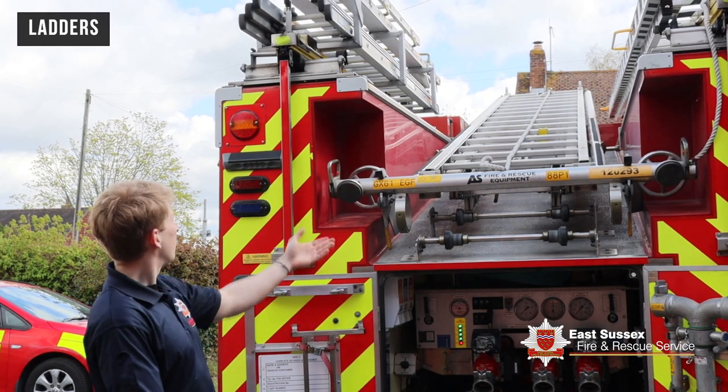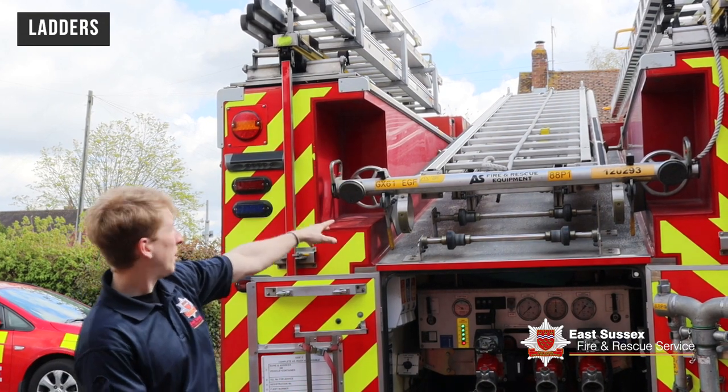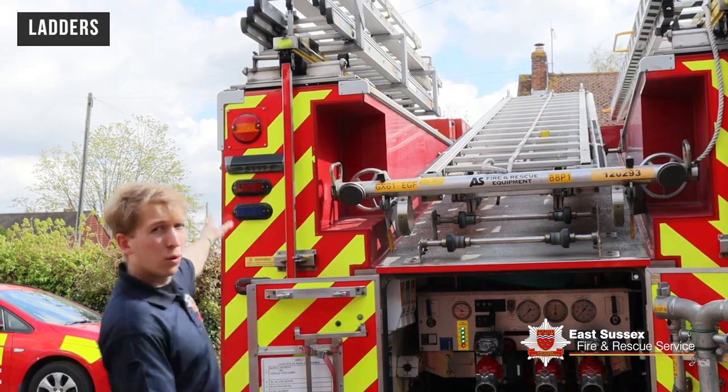These are our four ladders. We have a roofing ladder, a 10.5-metre ladder, and our massive 12-metre ladder, which takes four people to push up and can get us to the third floor of any building.